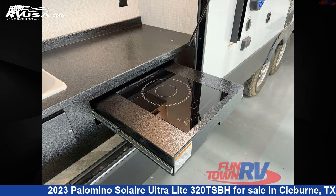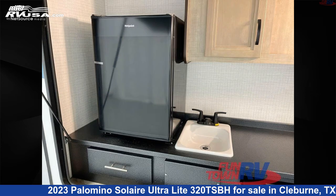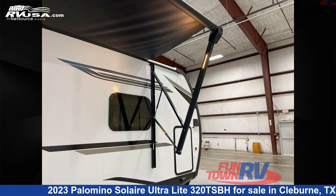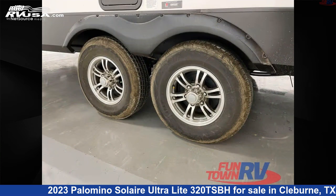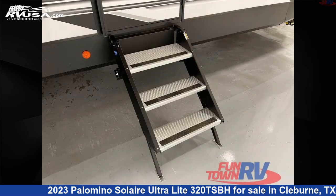This new Palomino is 36 feet 0 inches in length and features an espresso interior, sleeps 9, slide out, and 44 gallons freshwater capacity. The floor plan layout of this travel trailer features a bunkhouse, front bedroom, and outdoor kitchen.